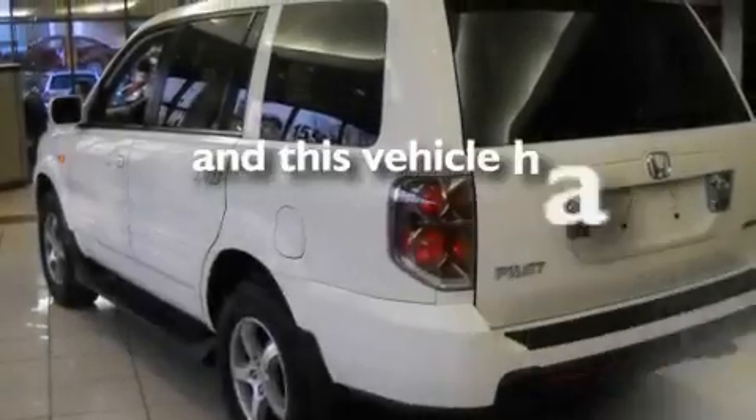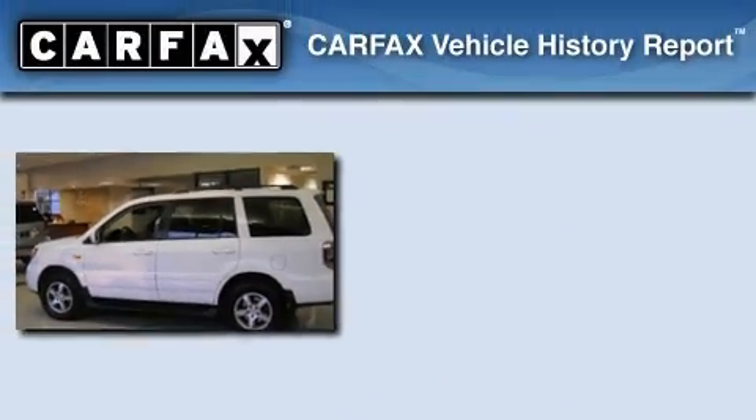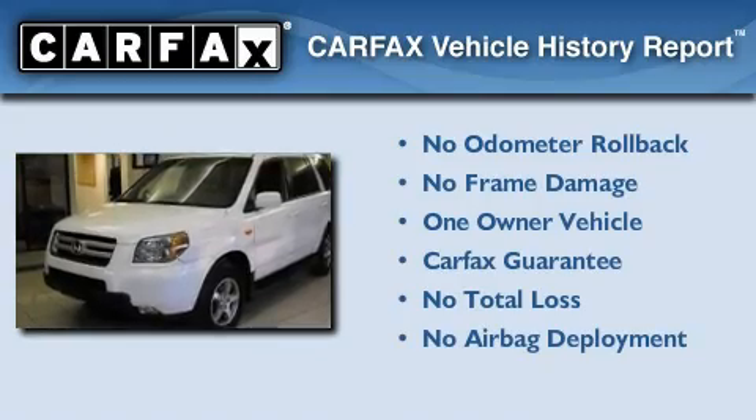This vehicle has fewer than 75,000 miles on the odometer. This Honda has had only one owner, and it qualifies for the Carfax Buyback Guarantee.